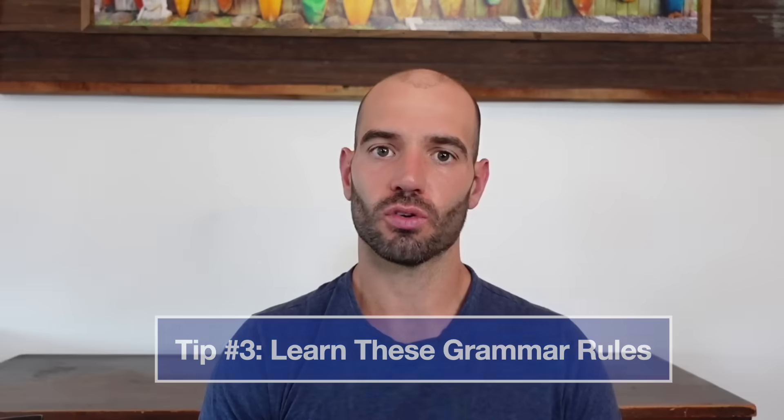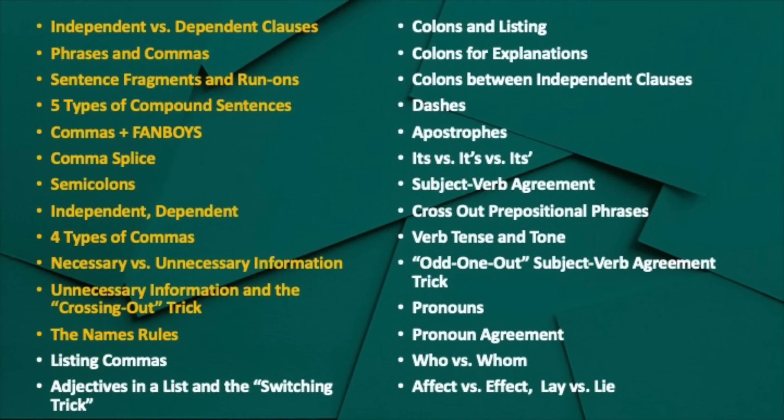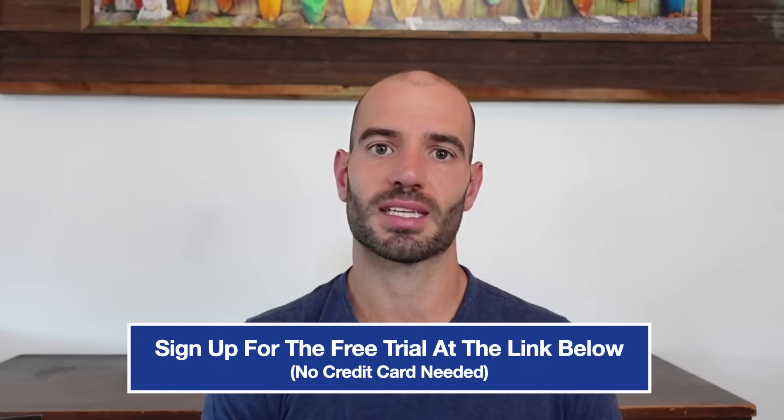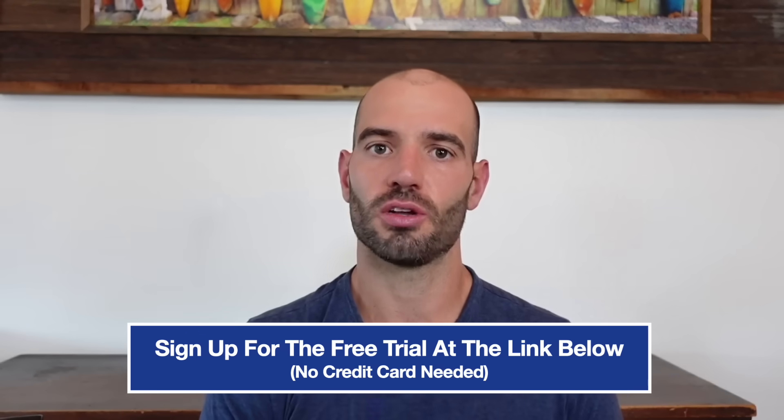The next three tips are for the ACT English section. Tip number three is learn these grammar rules. The grammar rules you can see on the screen are really quick and easy ones that you can learn in one week or less, and they can really help boost your ACT English score three, four, five, even more points. All the ones highlighted in yellow are ones you can learn from me entirely for free in the free trial of my ultimate ACT course — no credit card required. Once you sign up, you'll have videos of me teaching you the same exact lessons I teach in private tutoring sessions.